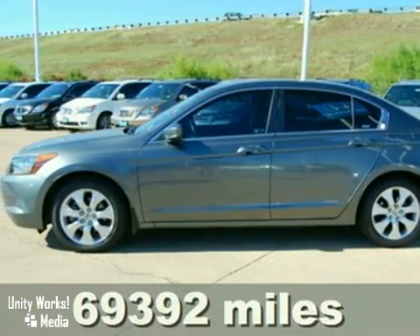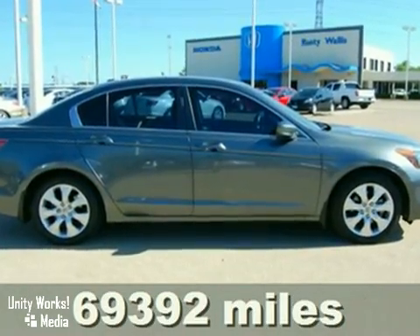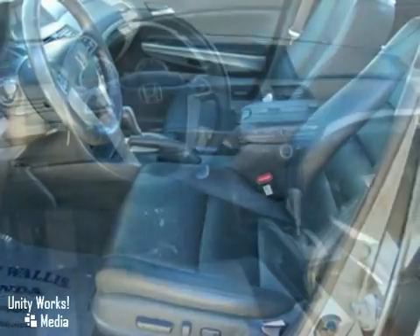Here's a one-owner 2008 Honda Accord EXL with a Carfax buy-back guarantee. This vehicle has anti-lock brakes, tinted glass, and heated leather seats.